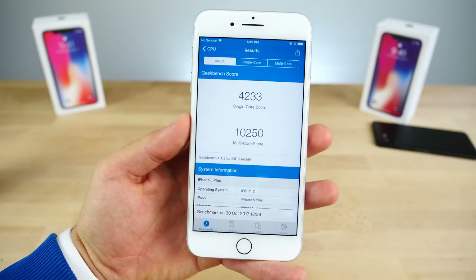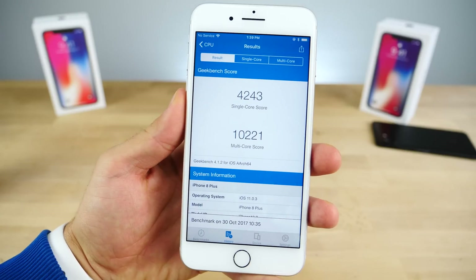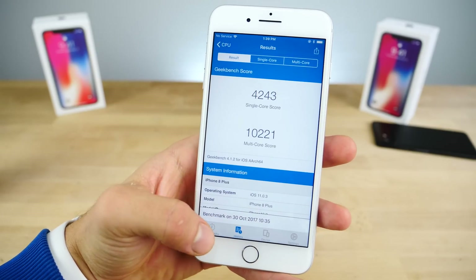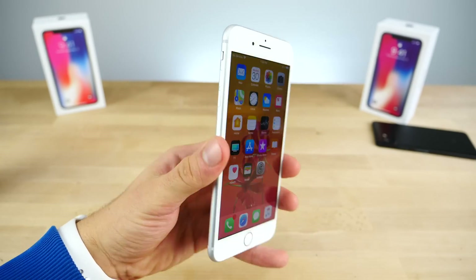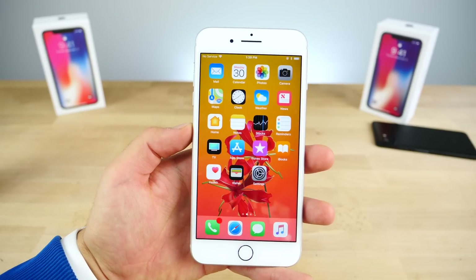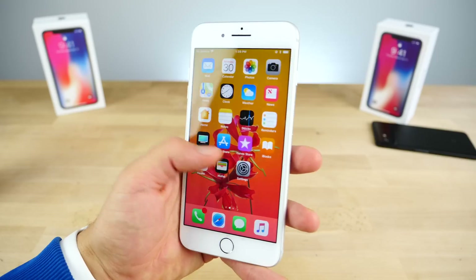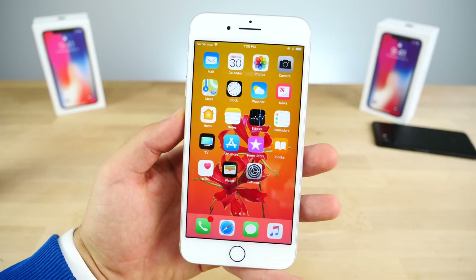Here are the GeekBench scores on 11.2 — very great scores. Comparing to what I previously got on iOS 11.0.3, there's very minimal difference, so great all-around performance. Overall it's a great update — definitely recommended if you're not upgrading to an iPhone X in a few days. It's better than iOS 11.1 in terms of stability, and you get a few new features on top of that.